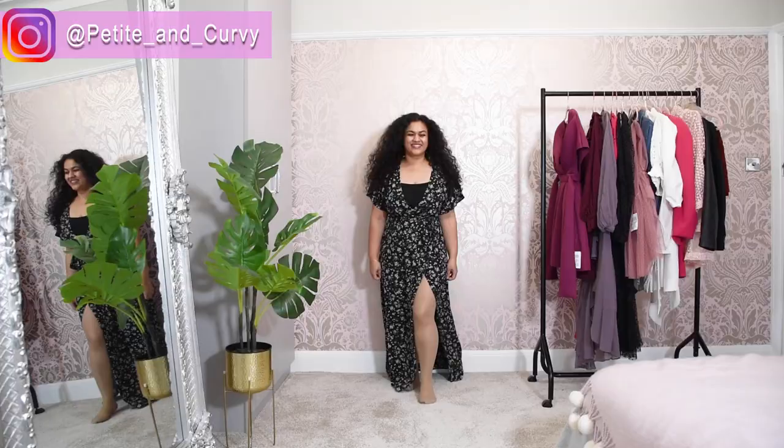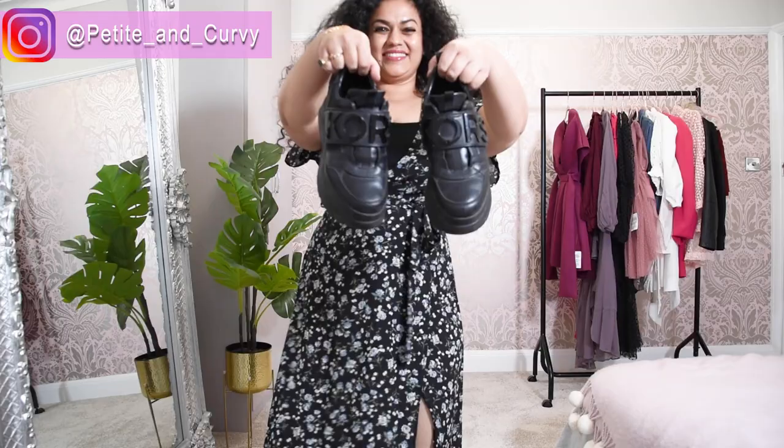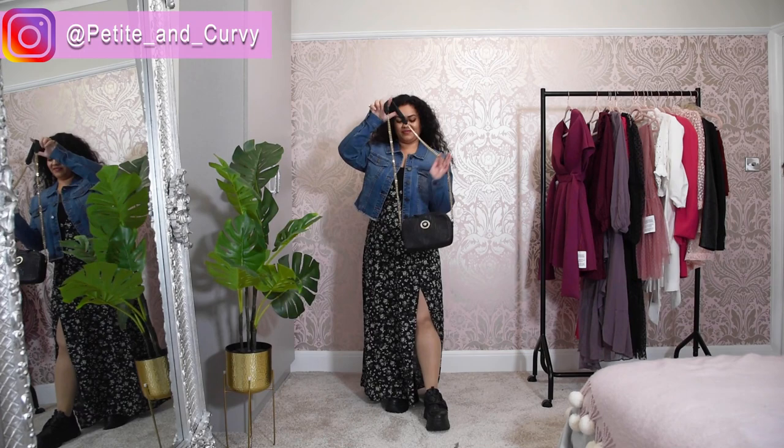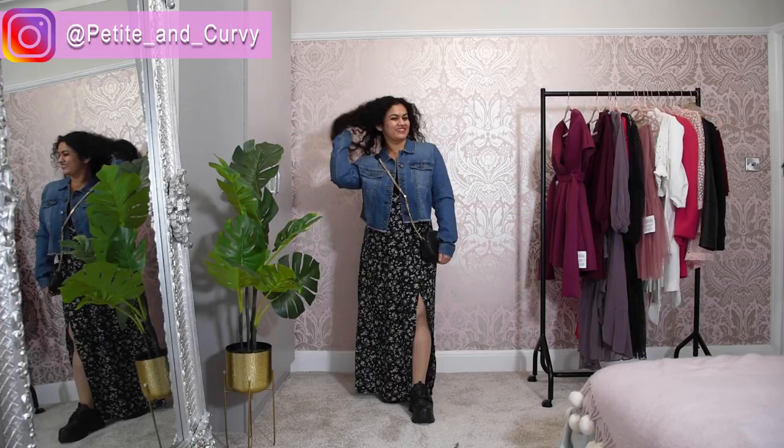If you were to wear this dress to a supermarket, you could also do that — simply pair it with sneakers, a denim jacket, and a shopper bag or crossbody, whatever you prefer. This isn't my most favorite look, but I wanted to show you the versatility of this dress and how it can be styled in a very casual way as well.